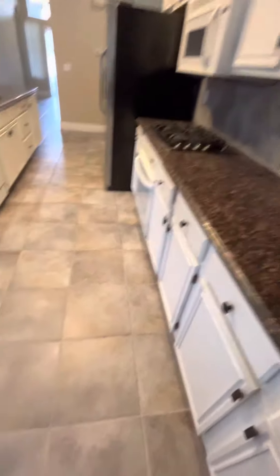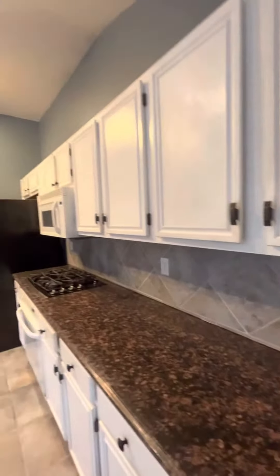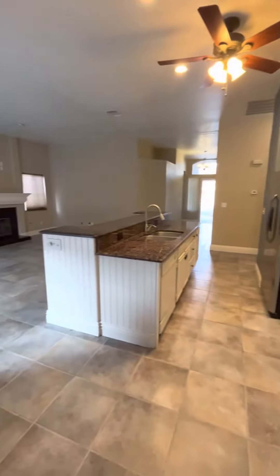It looks like they have added these tiles — I think they're actually the same as the floor. You have your granite countertops and painted cabinets, so you have a nice island.